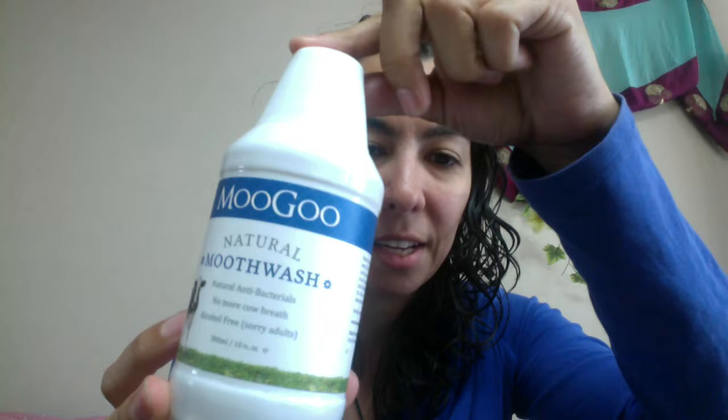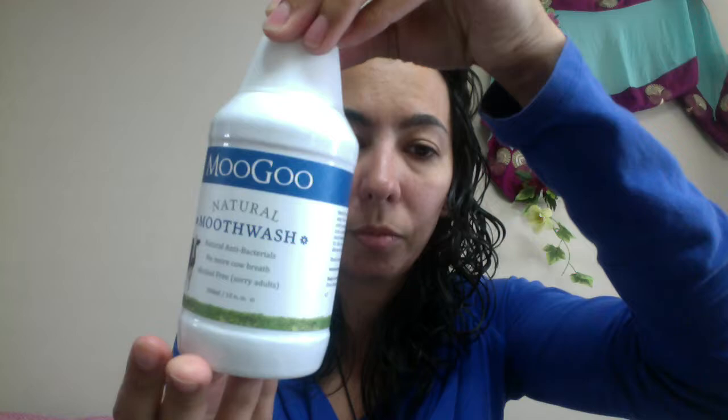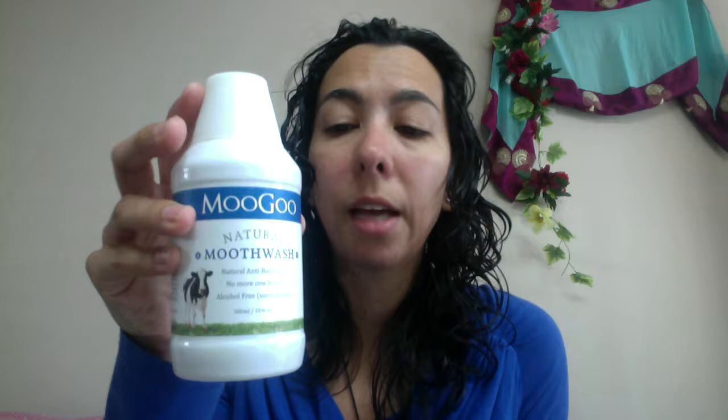MooGoo's kind of funny — on the label it says natural antibacterial, no more cow breath, alcohol free, sorry adults. On the back they tell you it is free of all those chemicals they don't even have room to put on a label. This is good for two years from the manufacturing date — the expiry date is two years later. This is 300 milliliters and they recommend 10 milliliters per use. So if you use it once a day, this would be a 30-day supply. If you use it twice a day, it's only 15 days — two weeks. This is kind of expensive; I want to say around $10.